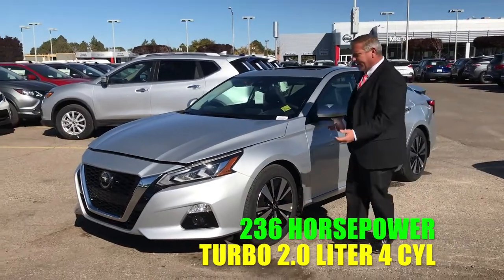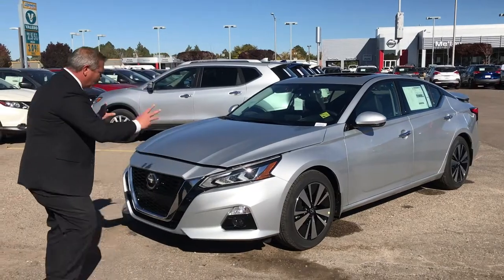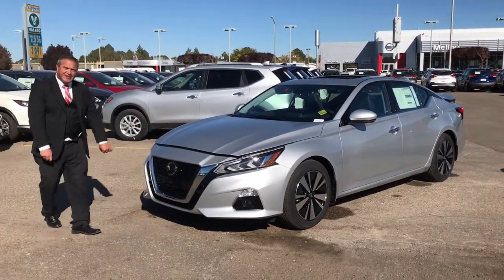Look at this beauty. Look at the body line. Impact chip and fade resistant light covers. Beautiful waterfall grille. All the safety features are in this model.